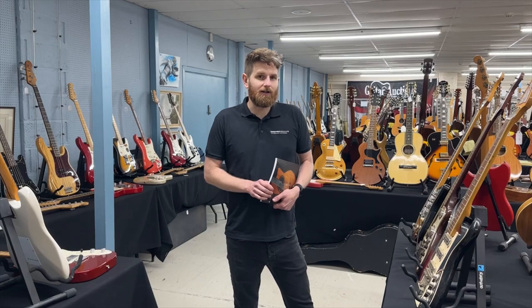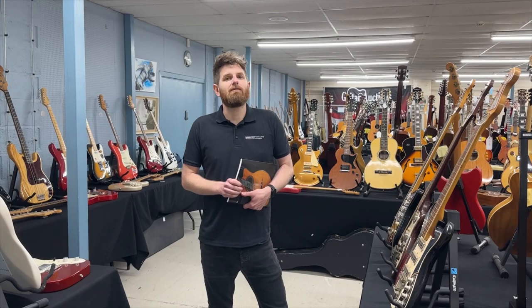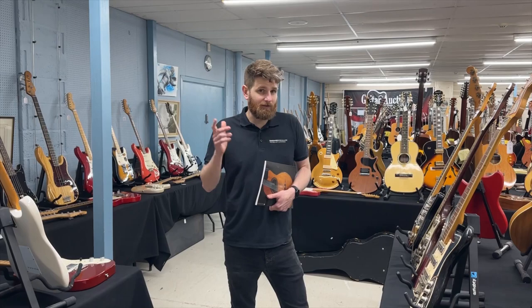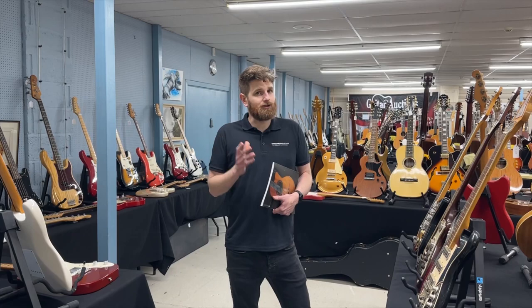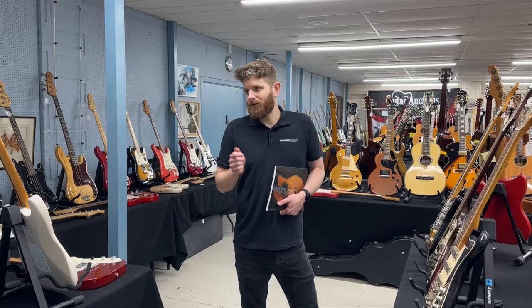In this room, which is cell room number one, we have just under 400 guitars and we thought we'd take a look around so you can see what's coming up next week. The full catalogue is live online now, so you can go and view, register and bid. You can bid online — just go to auctions.gardnerholgate.co.uk or our sister site guitar-auctions.co.uk, have a look at the catalogue.